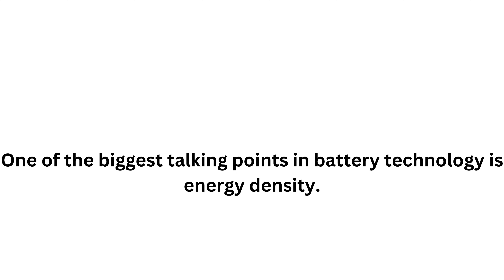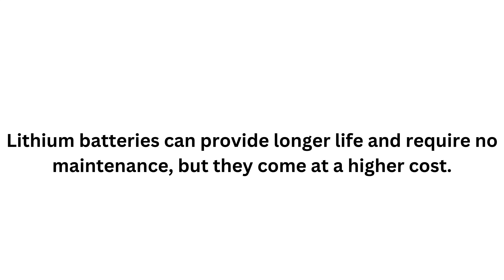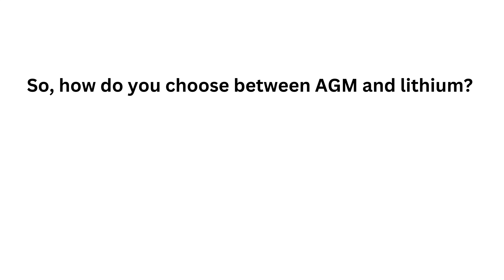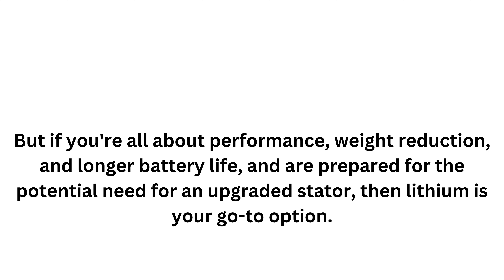One of the biggest talking points in battery technology is energy density. Lithium batteries shine here, offering much higher energy density compared to AGM batteries — more power in a smaller, lighter package. Lithium batteries can provide longer life and require no maintenance, but they come at a higher cost. They're ideal for riders looking for performance and weight savings who don't want the hassle of regular battery maintenance. So how do you choose between AGM and lithium? If you're budget conscious and need a reliable, no-frills battery, AGM is a solid choice. But if you're all about performance, weight reduction, and longer battery life — and are prepared for the potential need of an upgraded stator — then lithium is your go-to option.